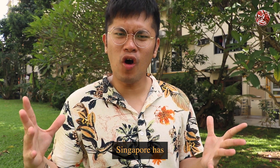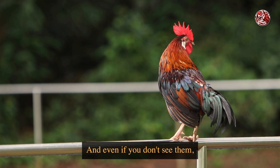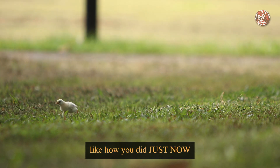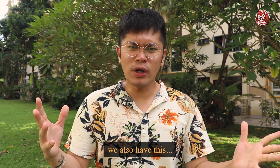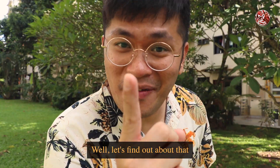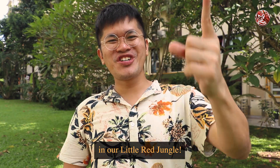So we all know that Singapore has chickens, right? And even if you don't see them, you could hear them like what you did just now. But do you know that we also have this fluffy, fluffy pong pong chicken? Well, let's find out about that in our little red jungle.